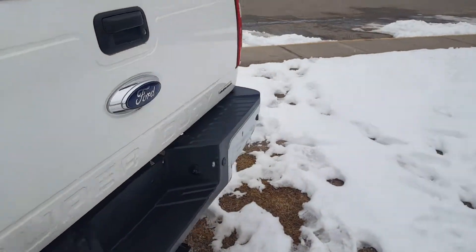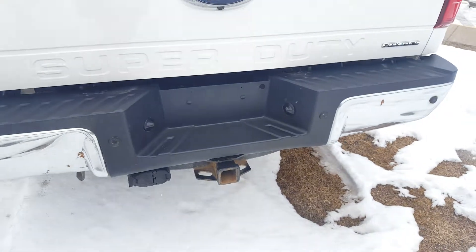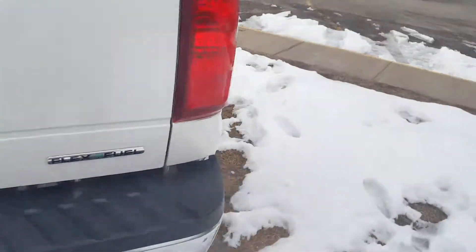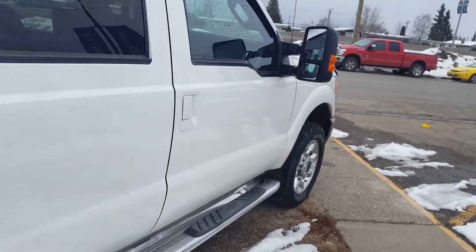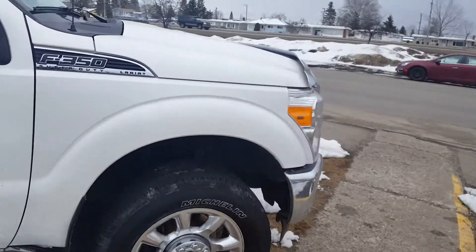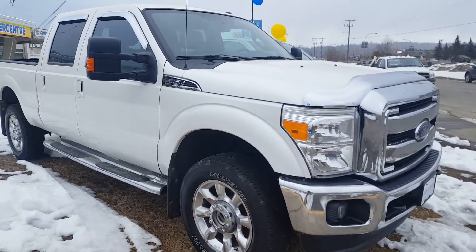At the back you have a complete trailer tow package. So like I said, if you guys are interested, feel free to come down to 1331 Central Street and take it for a test drive, or give us a call at 250-563-8111.